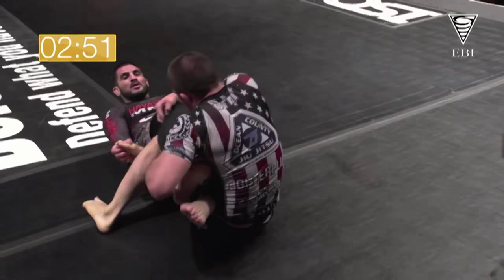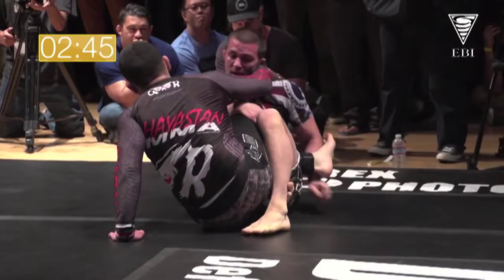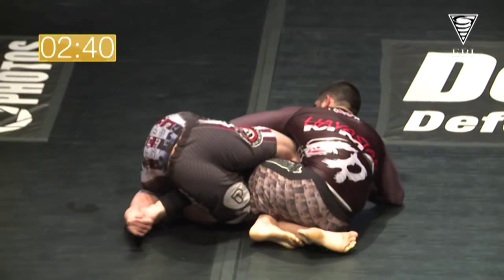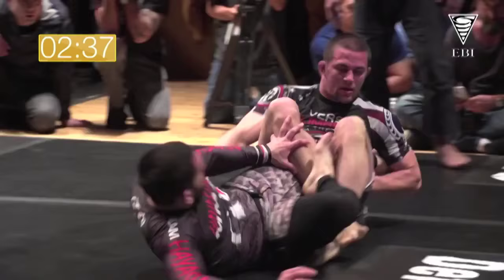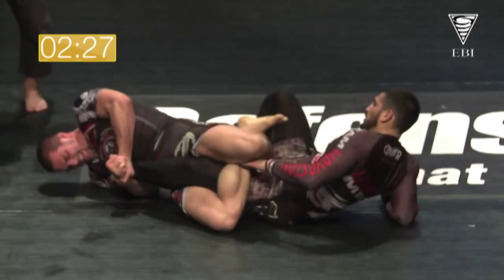He's enjoying an advantageous position right now. This right here is called the saddle, or 411 — the crippler, the honey hole. Dean Lister calls it 411. It's a really good leg knot position to attack legs — multiple leg lock attacks right there — and it's one of Gary's favorite positions. There needs to be a jiu-jitsu glossary so I can study up.